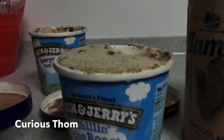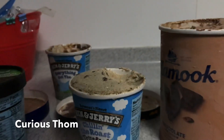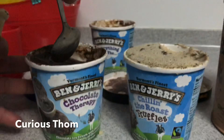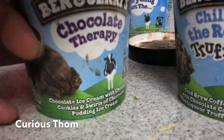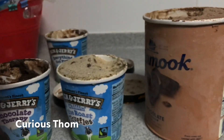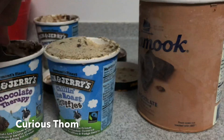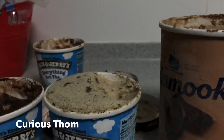Just two scoops of that. Then covered with Chocolate Therapy, which is chocolate with chocolate and a little bit of extra chocolate. I think that's the vanilla. A few scoops. And Tillamook on top.